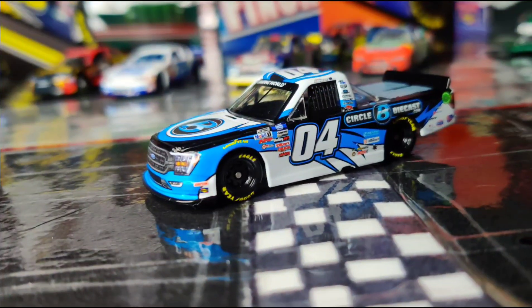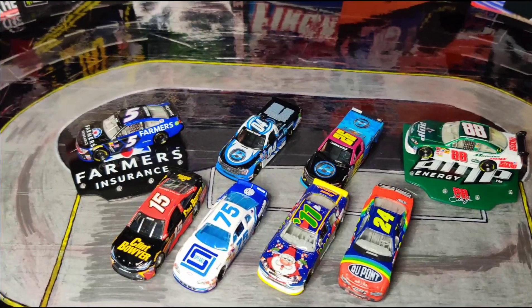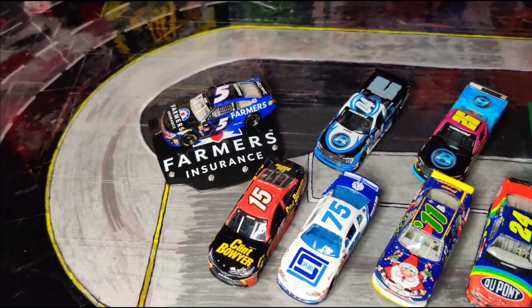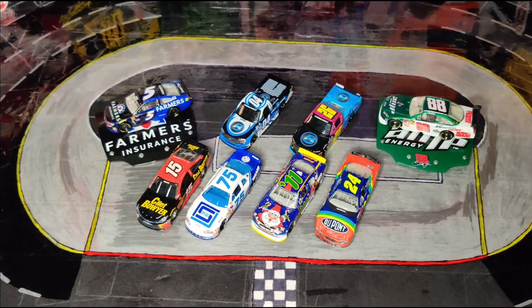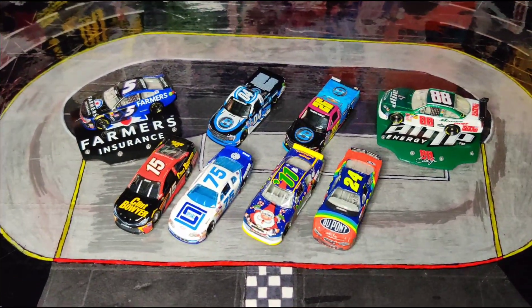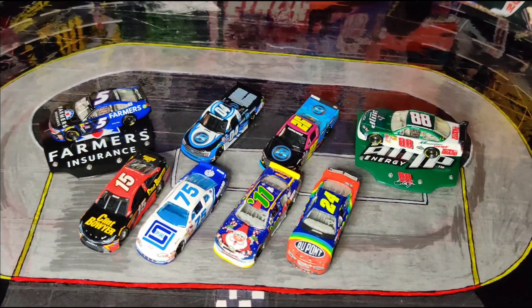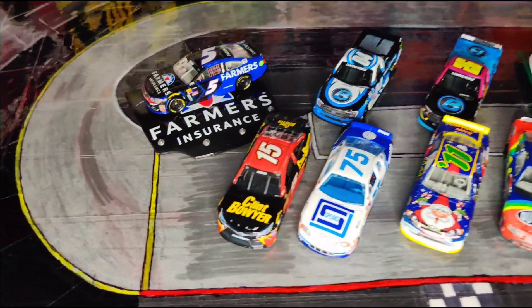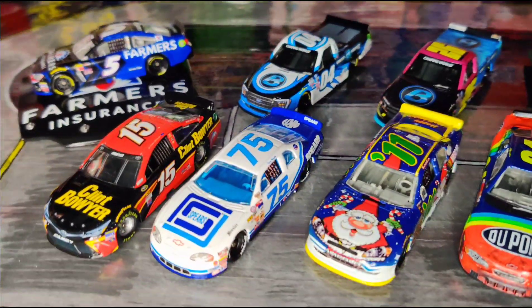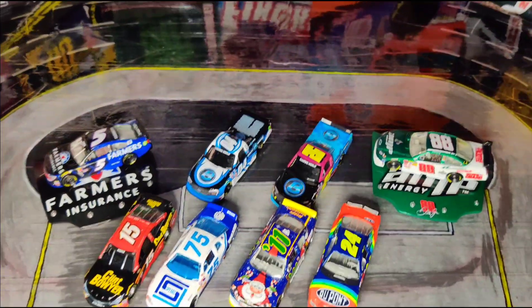That's pretty much it for this video — hope you guys enjoyed! Let me know which diecast was your favorite in the comments down below. Don't forget to check out the channel partner FloSports — if you subscribe using my custom link in the description that'll help out the channel. Please don't forget to like, comment, and subscribe, and as always I will see you all in the next one. Take it easy!